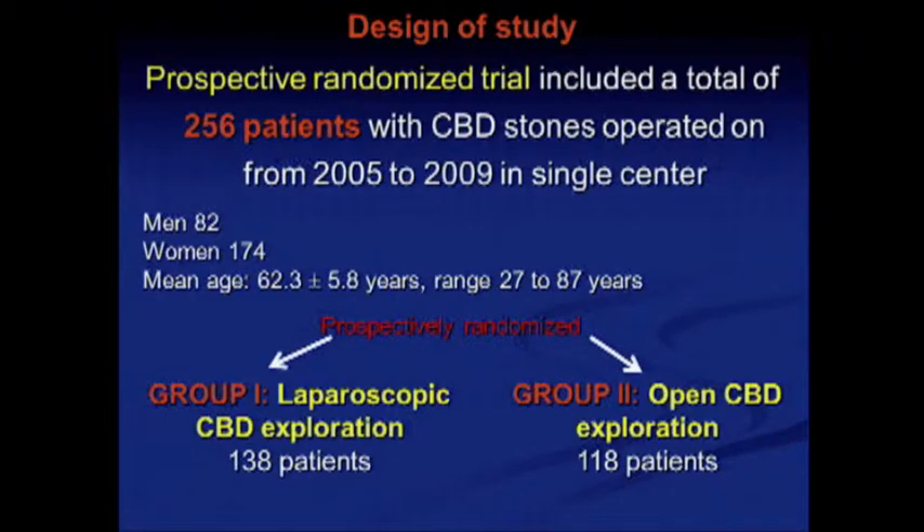This prospective randomized trial included a total of 256 patients with CBD stones operated on from 2005 to 2009 at a single center. There were 82 men and 174 women with a mean age of 62.